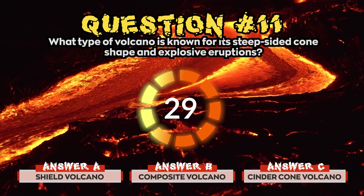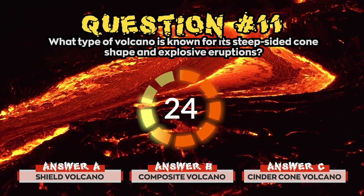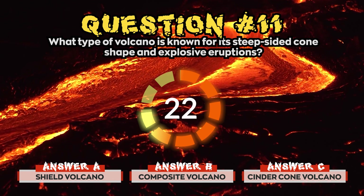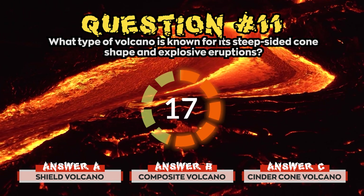Question 11. What type of volcano is known for its steep-sided cone shape and explosive eruptions? Is it a) Shield volcano, b) Composite volcano, or c) Cinder cone volcano?